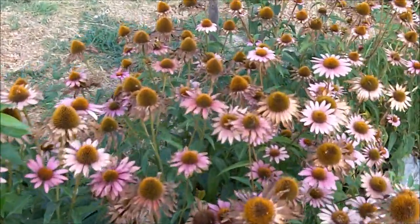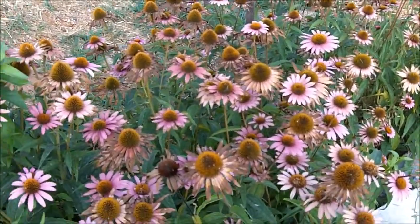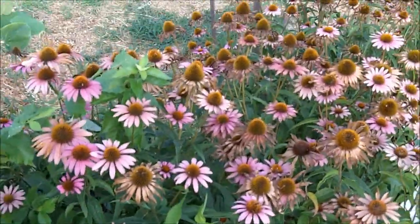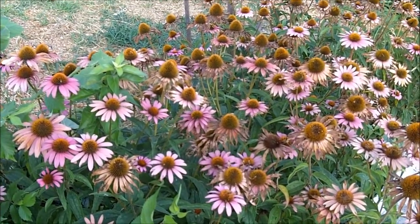We've had drought conditions here lately, so mine are beginning to turn brown. We're at the end of July here in Missouri. I planted these Echinacea plants about six or eight years ago at least.